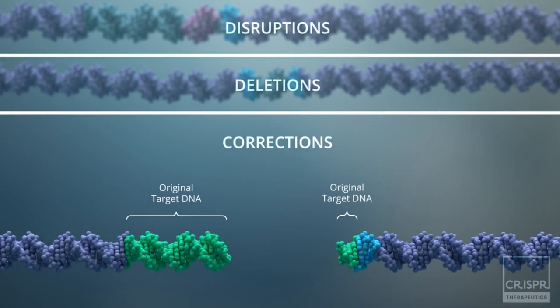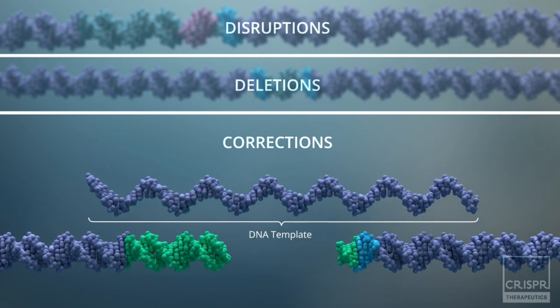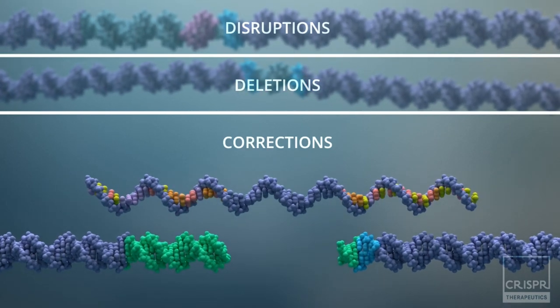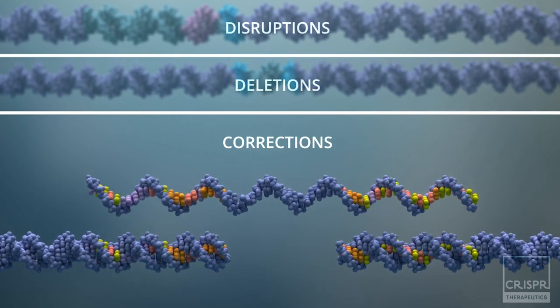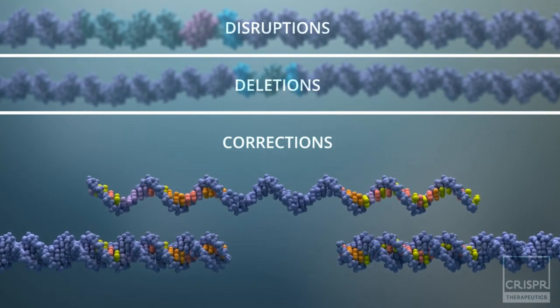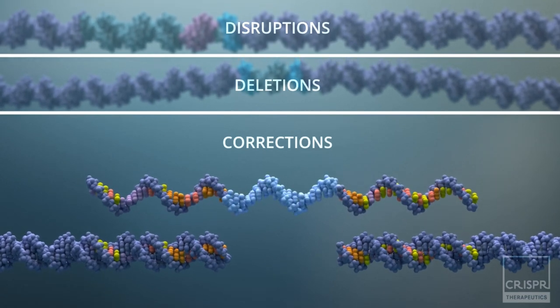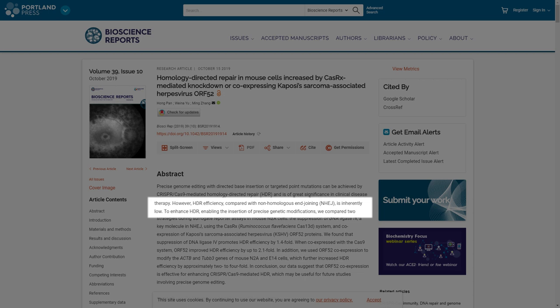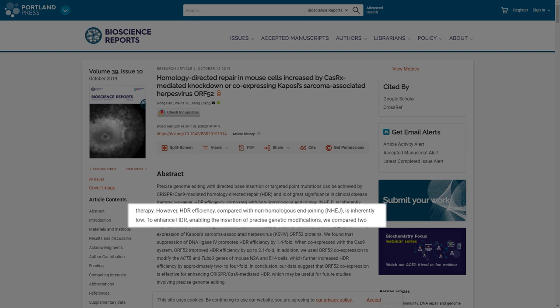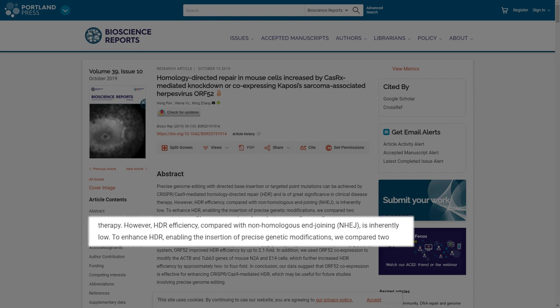Most genetic diseases can only be treated with correction instead of disruption of the genetic code. Traditional CRISPR-Cas9 offers homology-directed repair, or HDR, using an additional DNA template that guides DNA repair, allowing for accurate changes in DNA sequence. However, this method has many drawbacks, and the main one is poor performance inside living cells — especially inside human cells.